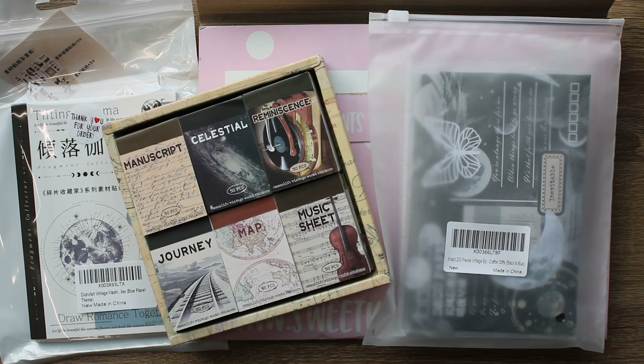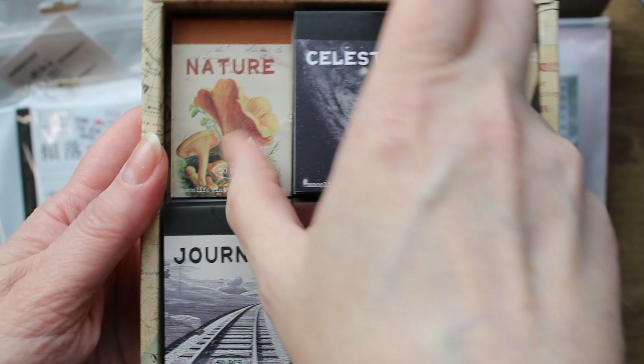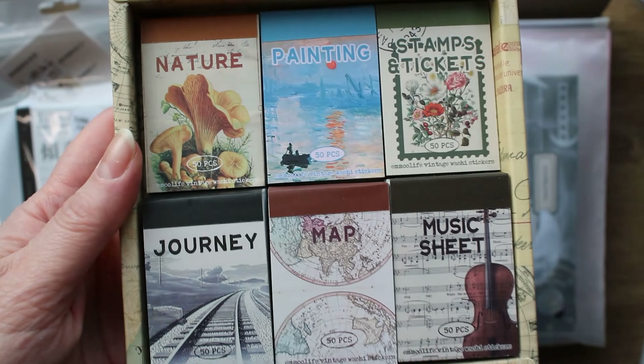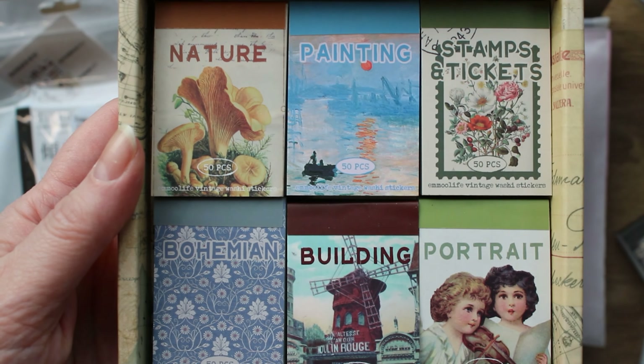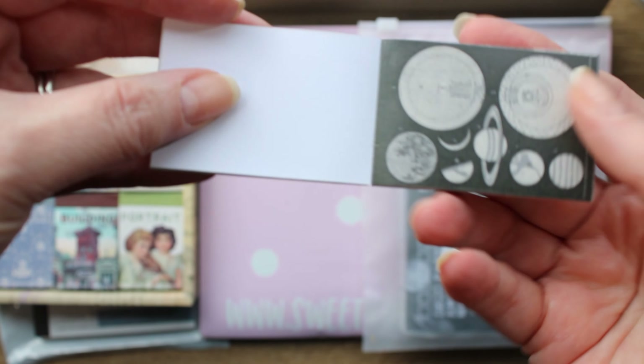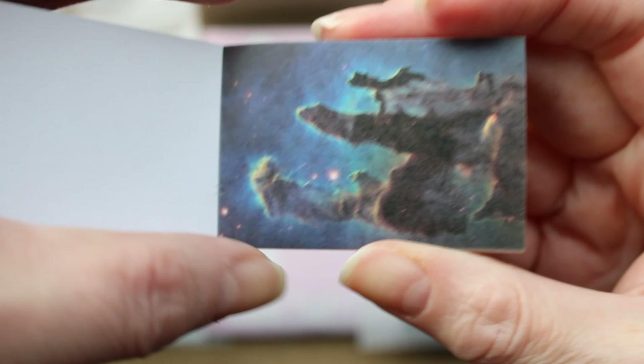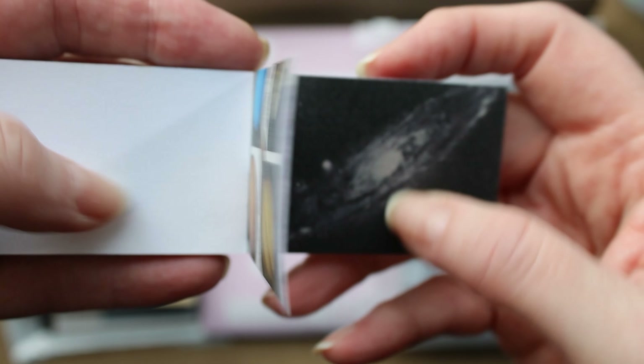Next up we have a haul from Amazon, and this is more like junk journaling supplies that I'm going to use in my reading journal and in my ASICs, which is sort of a commonplace junk journal, whatever I need it to be. I am loving these little washi stickers — they come in a variety of themes and they're thin like washi. The reason I got these specific ones is that I have been reading a lot of science fiction and I didn't have a lot of science fiction type stickers or washi for my reading journal. So this was a good excuse to buy more of these junk journal washi sticker books that I'm totally obsessed with.